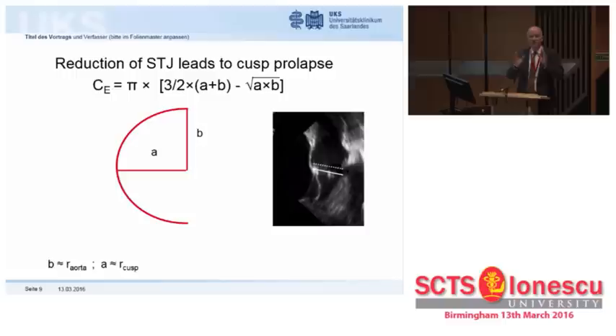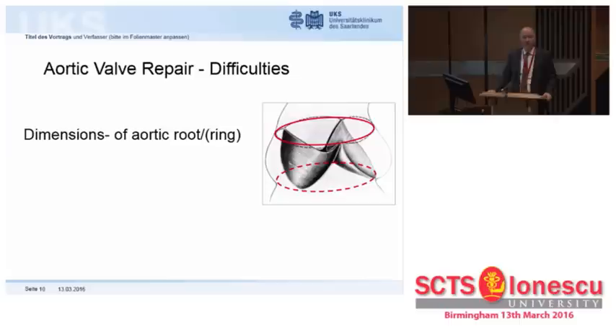What had happened? We had a large aorta to begin with, and we made it smaller. If we assume that the free margin of a cusp is a segment of an ellipse or circle, and we change radius b to b', then by every millimeter that we reduce intercommissural distance, we will increase radius a to a' and thus induce prolapse. By making the aorta smaller, yes, you can improve valve function, but you may also induce prolapse.